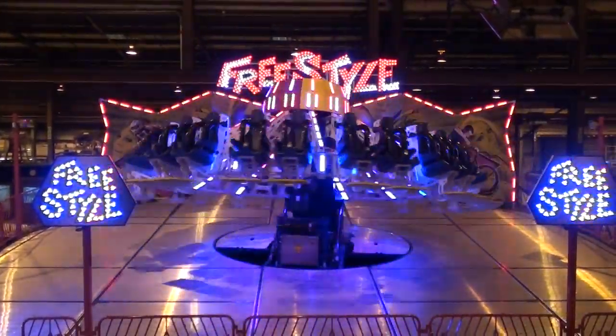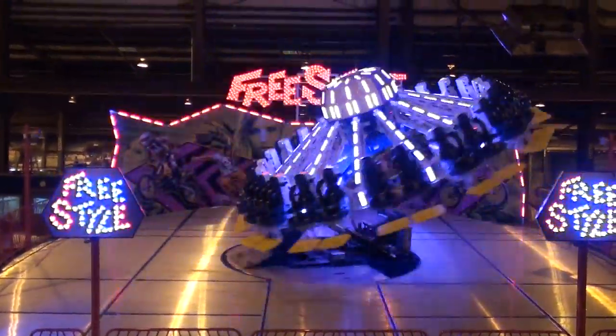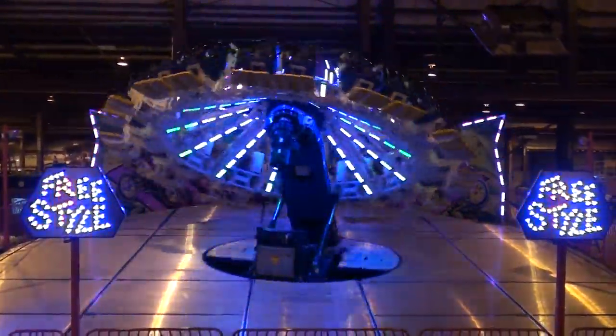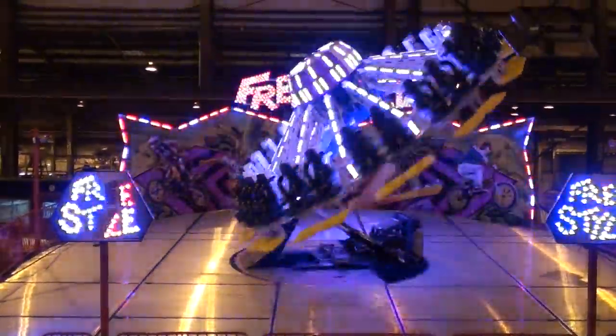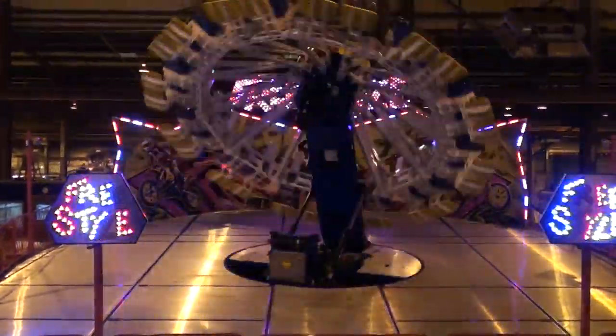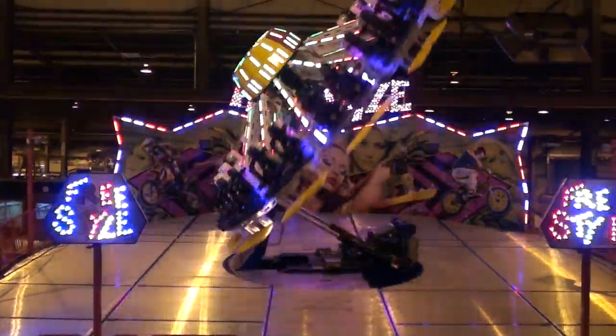You get down to zero G's negative, so you get that weightless feeling coming over the top when it gets all the way up. We increase the speed of the hydraulic so you're going up about 10 seconds faster, coming down about 10 seconds faster too. So you get more fun at the top and then more of that scramble action at the bottom.